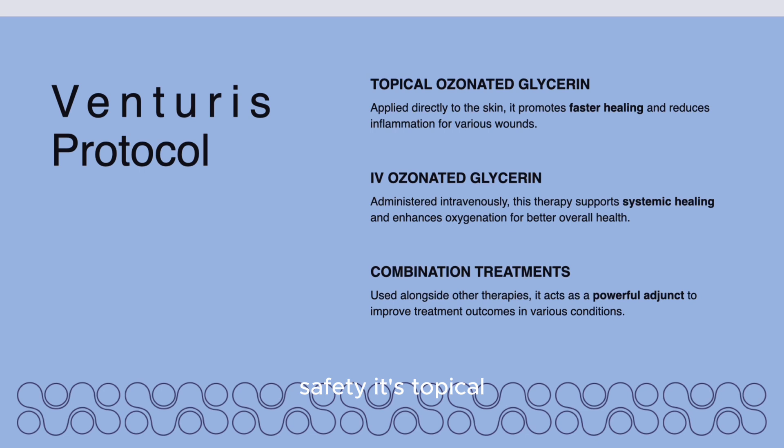Regarding safety, it's topical, it's natural, it promotes faster healing with very minimal side effects, especially for patients that are chronically ill. You can use this alongside other therapies such as curcumin IVs and riboflavin IVs. It's just a good adjunct therapy.